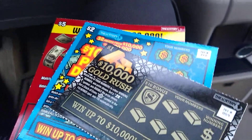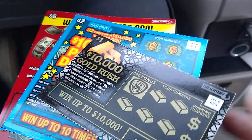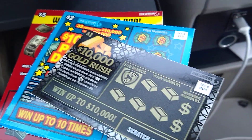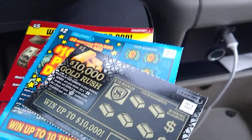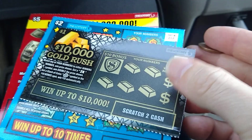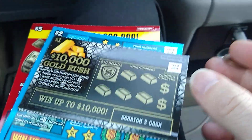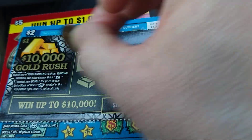Hello everybody, we have eight dollar session: three tickets — one, two, and five dollars. Out of these three tickets, on average we would see one, maybe two dollars back. But we are looking forward because lottery already owes me a lot of money. So let's see.